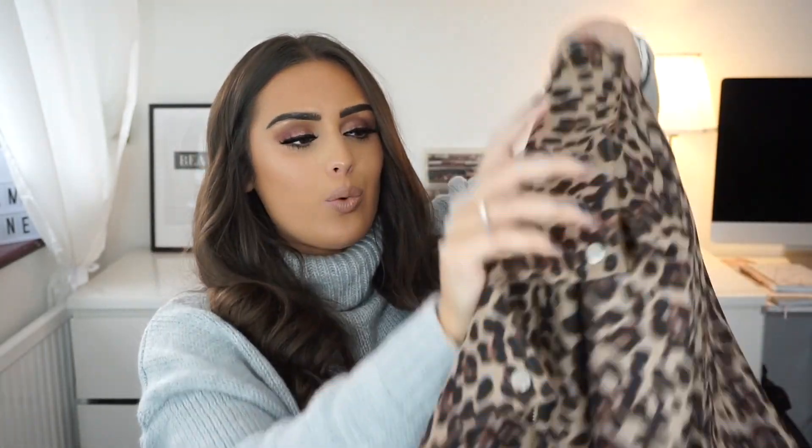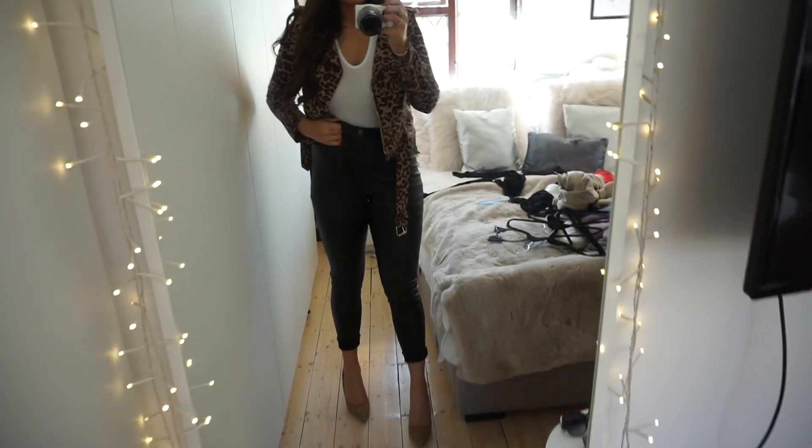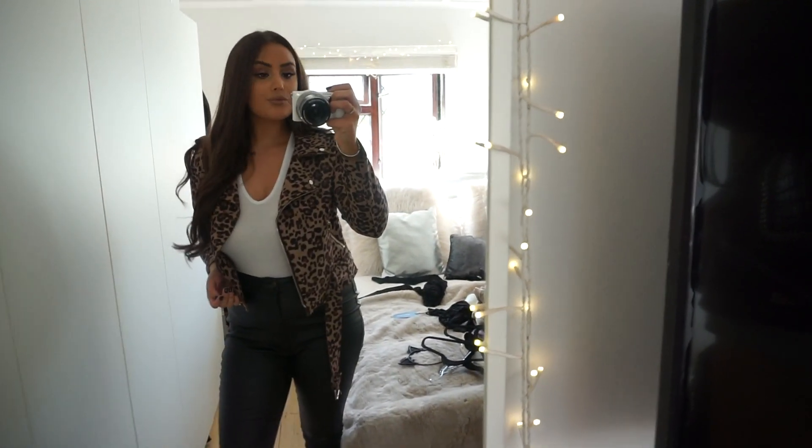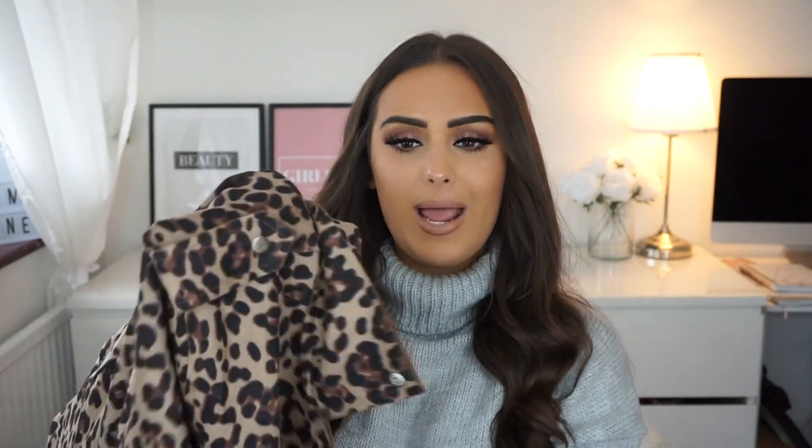The next thing — I'm so surprised I picked this, but I love it at the same time. It's this leopard print jacket. It's like a suede material — not real suede — with a leopard print pattern and gold zips and buckles. I think a jacket like this is really good with a plain black top, black jeans, and then this over the top — it just dresses your outfit up. I'm so excited to wear this. It's really cute.